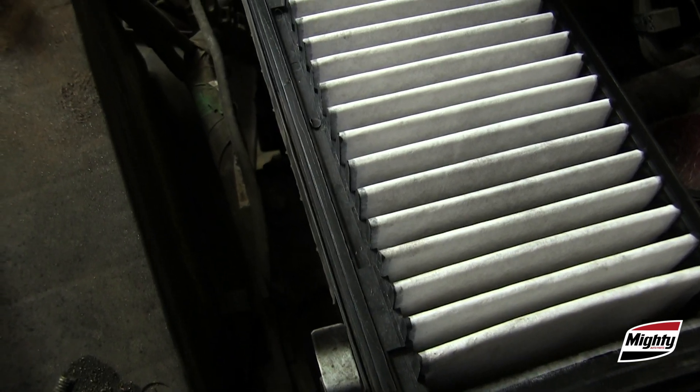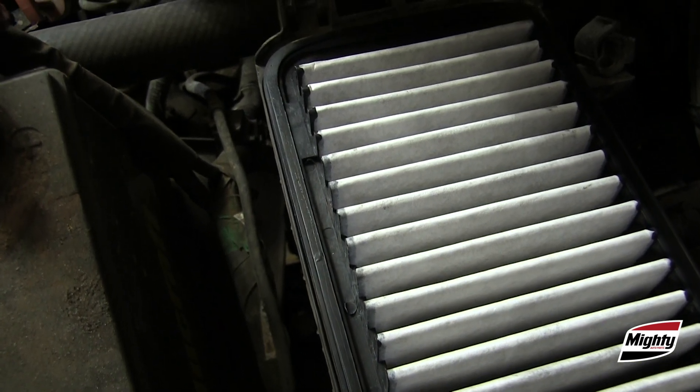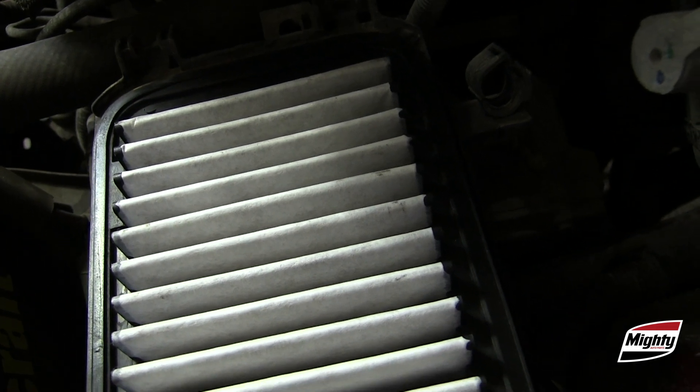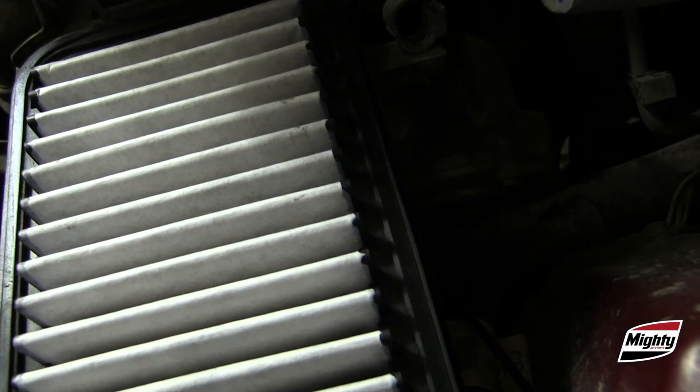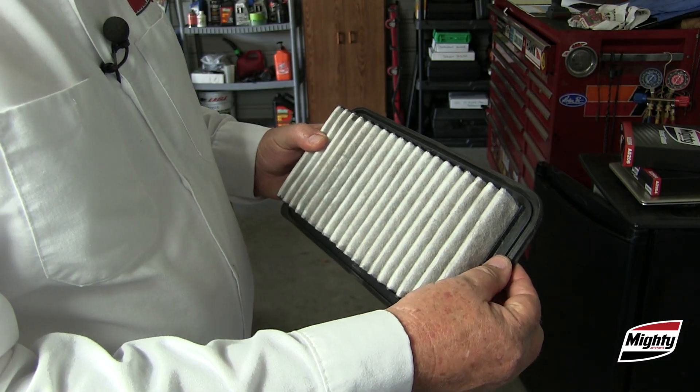Next, visually inspect the filter's fit in the air box before you remove the filter. Warped or damaged air boxes are more common than you think, and if the filter can't seal in the box, it can't filter all the air getting to the engine.